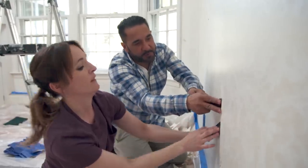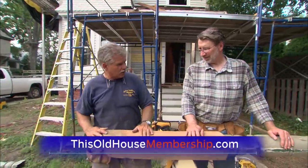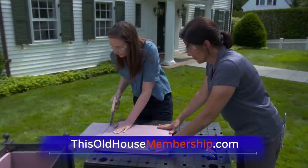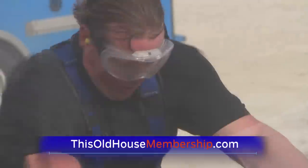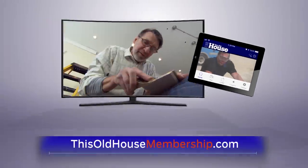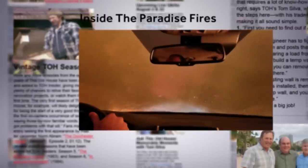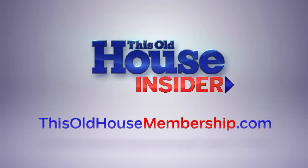Want to tackle all your home improvement projects with confidence? Join This Old House Insider, a new streaming service from This Old House — the iconic Emmy-winning series that inspired a generation of home enthusiasts. Stream over 1,000 episodes commercial-free, watch in the This Old House app, and join live online Q&As with our experts. Try Insider free for seven days at thisoldhousemembership.com.